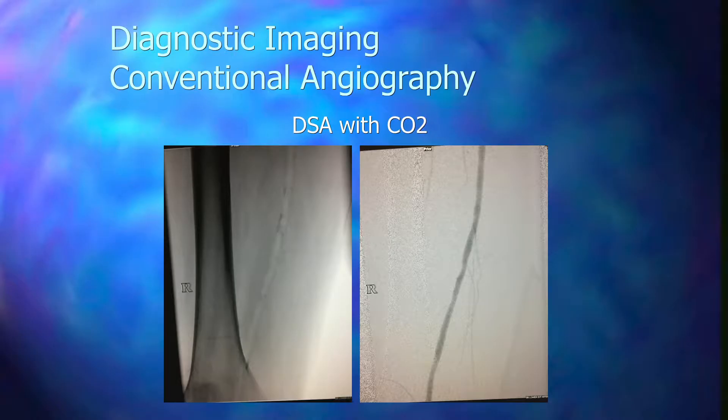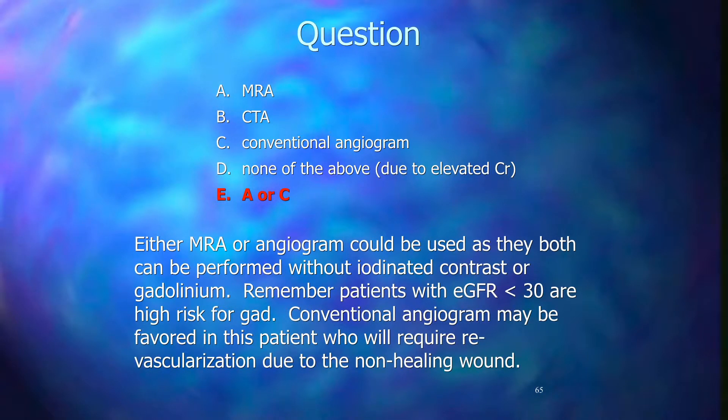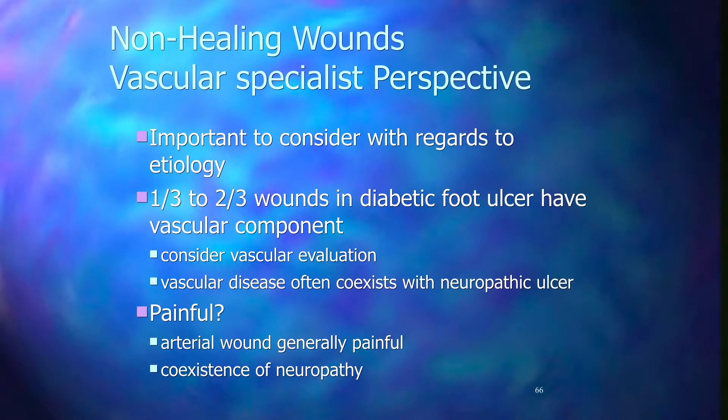DSA or digital subtraction angiography works by first taking a mask image with bones and no contrast, then injecting contrast and digitally subtracting out the bone. Carbon dioxide angiography appears as a lucency on the image, but the computer manipulates it so we can see it like a regular angiogram. For a patient with stage 3 chronic kidney disease and a non-healing wound of the left foot, we can do either CTA for diagnostic pictures alone, or conventional angiography which allows both imaging and treatment in the same sitting. Also, with a GFR less than 30, we really don't want to give gadolinium due to the risk of nephrogenic sclerosis.